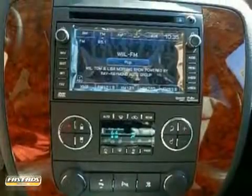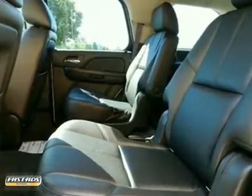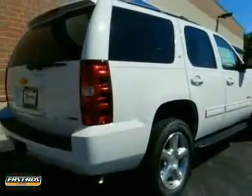This acclaimed Tahoe offers remarkable handling, supreme comfort, incredible versatility, and Chevrolet's legendary build quality. See it for yourself today.